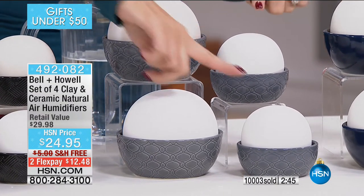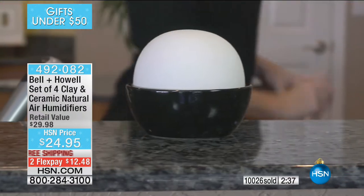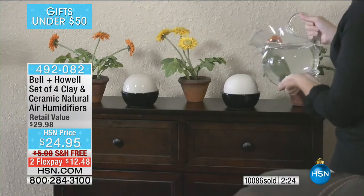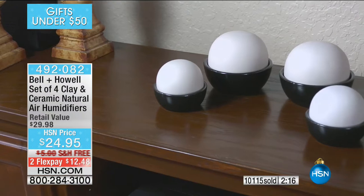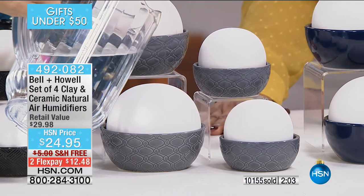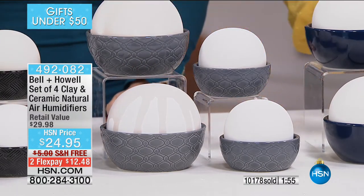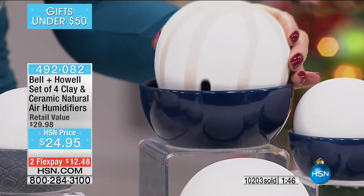I used to wake up with a dry scratchy throat, almost cotton mouth in the morning. With one of these bedside it makes such a difference — I actually had to buy two sets last year so my husband and I each had a small one bedside. The small one accommodates about a quarter cup of water; the large one about three quarters of a cup. Just rinse it out two or three times a week — no scrubbing out black sludge like with the big plug-in units. This is so natural, simple, and easy. No wet countertops or surfaces to worry about.